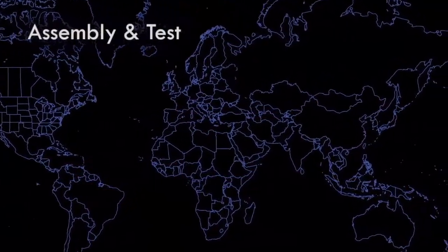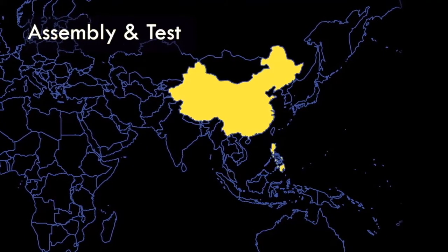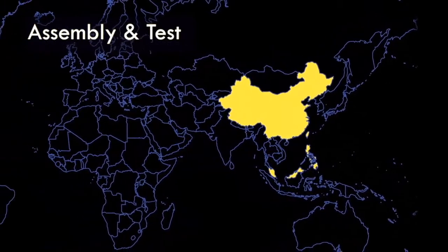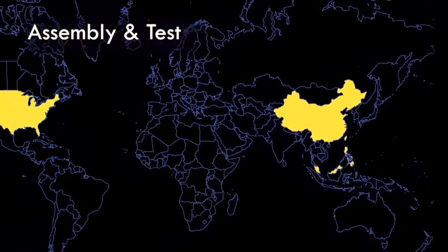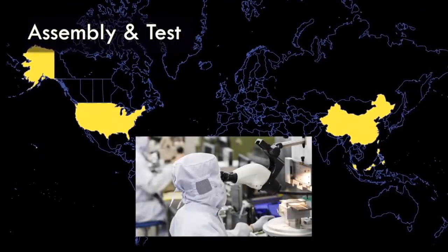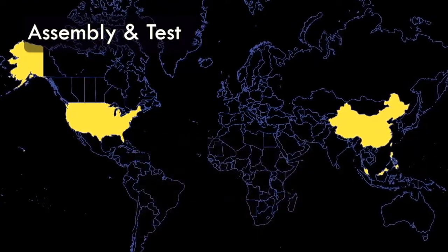Once processed, wafers are separated into individual integrated circuits and then assembled and tested. This process often occurs in China, the Philippines, Malaysia, Taiwan, and the United States. Assembly and test includes connecting wires, encapsulating the circuit in a protective package, and testing. The companies performing the assembly and test have unsupervised access to the integrated circuit die and considerable information about its functionality. This provides adversaries with an attack vector for sabotage, diversion, substitution, and reverse engineering.